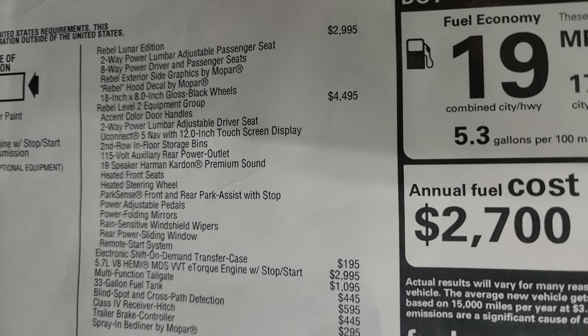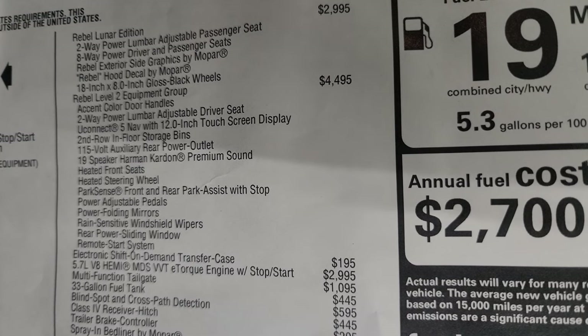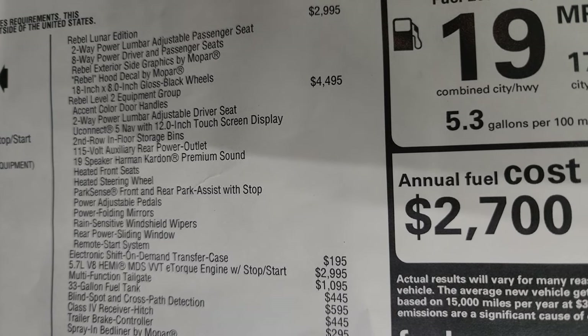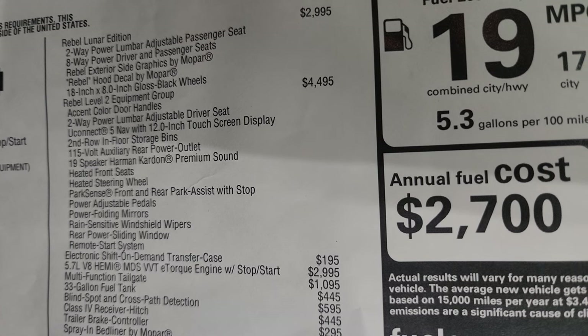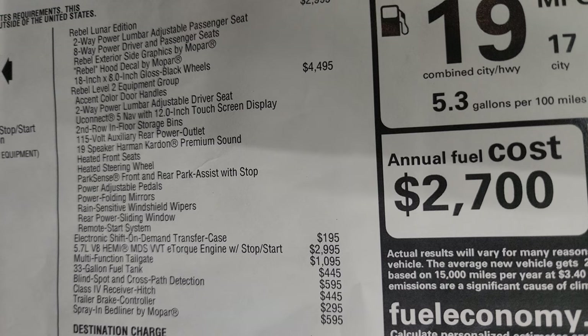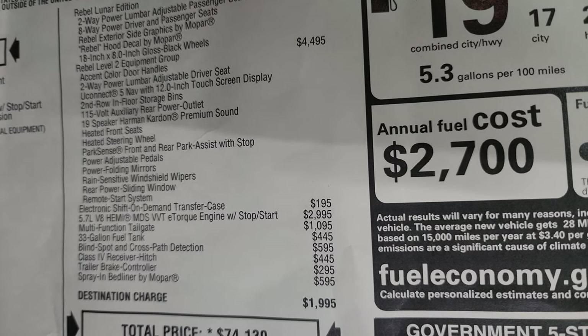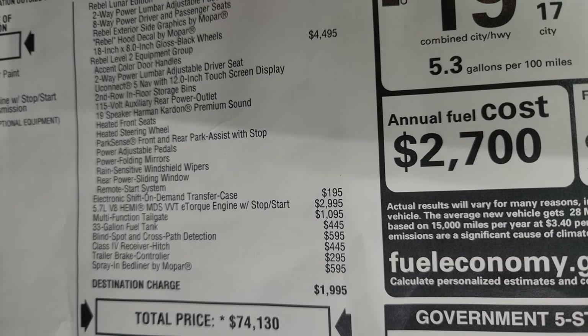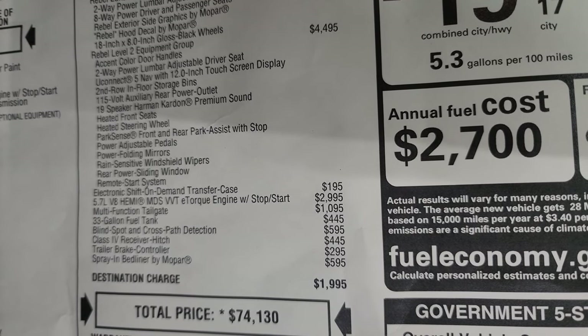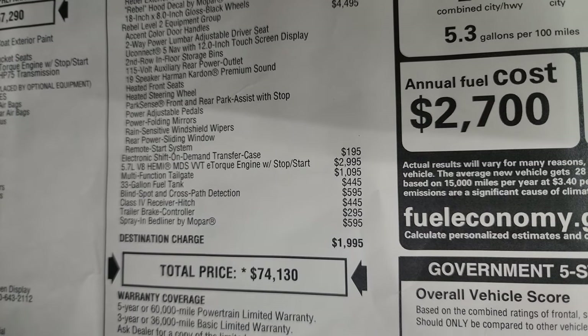This one also has the Rebel Level 2 Equipment Group which gives you the accent color door handles, two-way power lumbar adjustable seat, Uconnect 5 with nav, 12 inch display, second row in-floor storage bins, 115 volt rear power outlet, nine speaker Harman Kardon premium sound, heated front seats, heated steering wheel, park sense, power adjustable pedals, power folding mirrors, rain sensitive windshield wipers, rear power sliding window, and remote start.